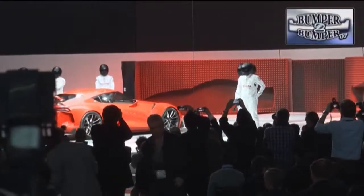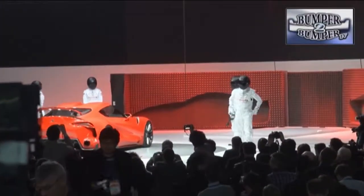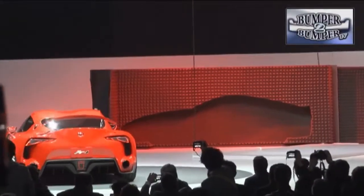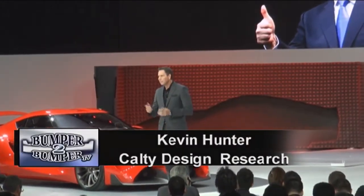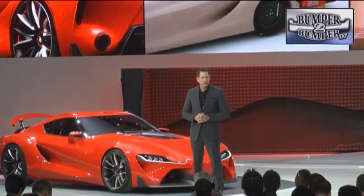Despite a somewhat rough unveiling, Toyota's FT1 is more of what performance enthusiasts and super fans have been wishing for since that nameplate was retired. It's also a declaration of design independence from the Toyota way of thinking. Toyota's design efforts are less reliant on consensus now. As they put it, they have empowered their designers and engineers to develop a creative and passionate vision of future mobility.